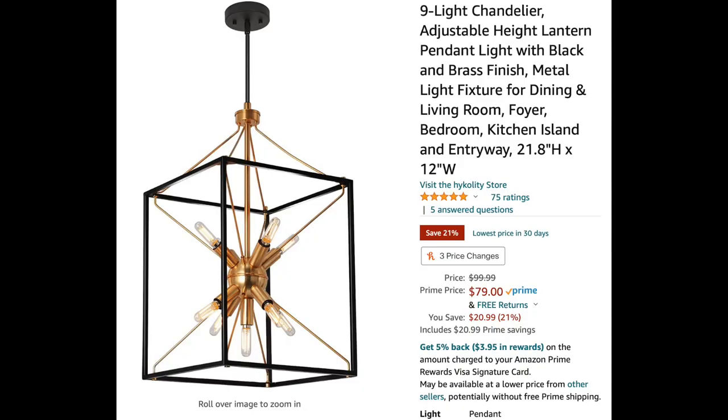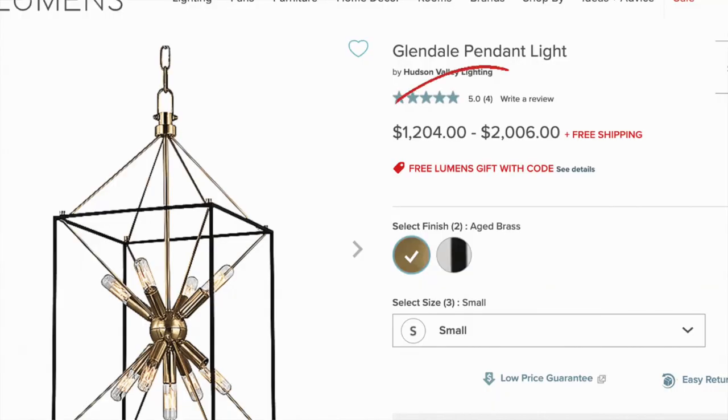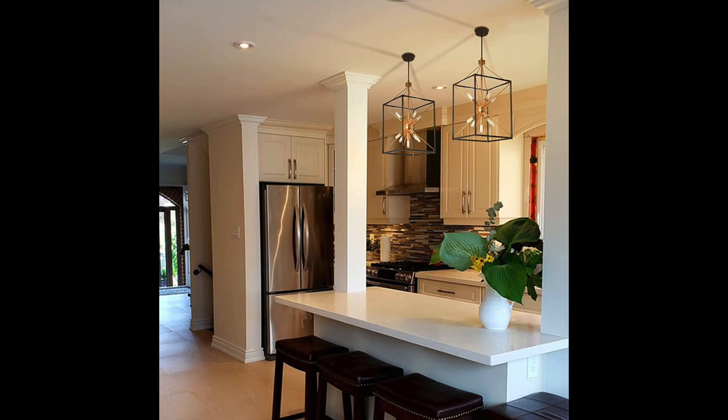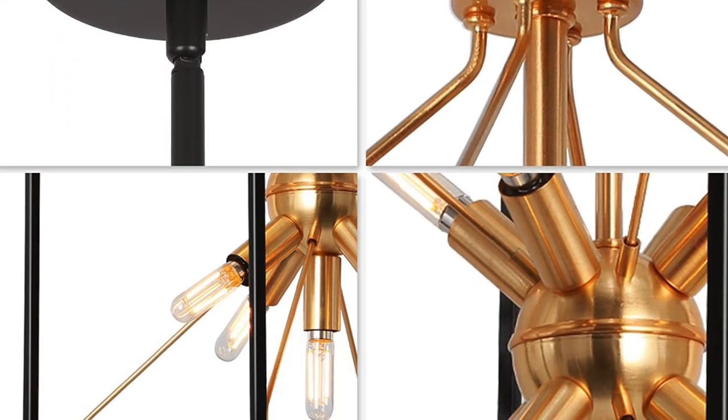I also want to show you these pendants. I did purchase these but decided to go a different direction. These are a dupe for a very popular, more expensive pendant, but they look amazing and you could even spray paint them gold or black to change up the colors. They were very affordable compared to the expensive version and I think they would look amazing in any home.